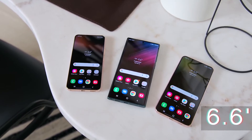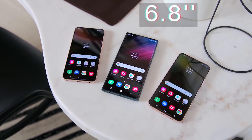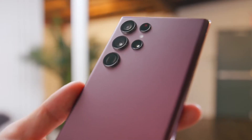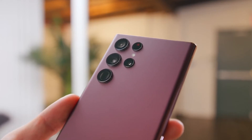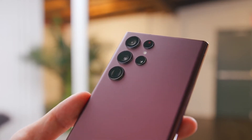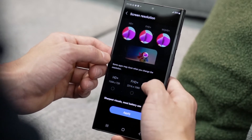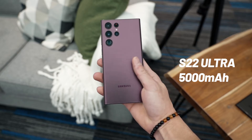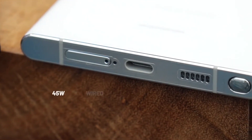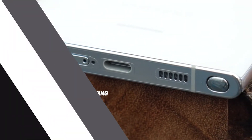The S22 Ultra is a slightly bigger device with a 120Hz 6.8-inch display and a 40-megapixel hole-punch selfie camera at the front. It comes with the same Snapdragon 8 Gen 1 chip, with 8 gigs of RAM on the base model, or 12 gigs of RAM if you go above the standard 128GB storage. It has a 5000 mAh battery and supports fast charging up to 45 watts — pretty dope.